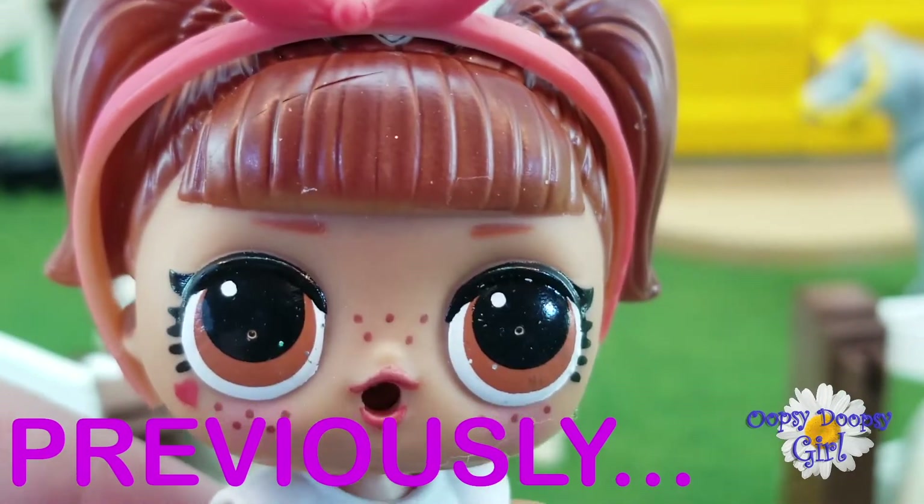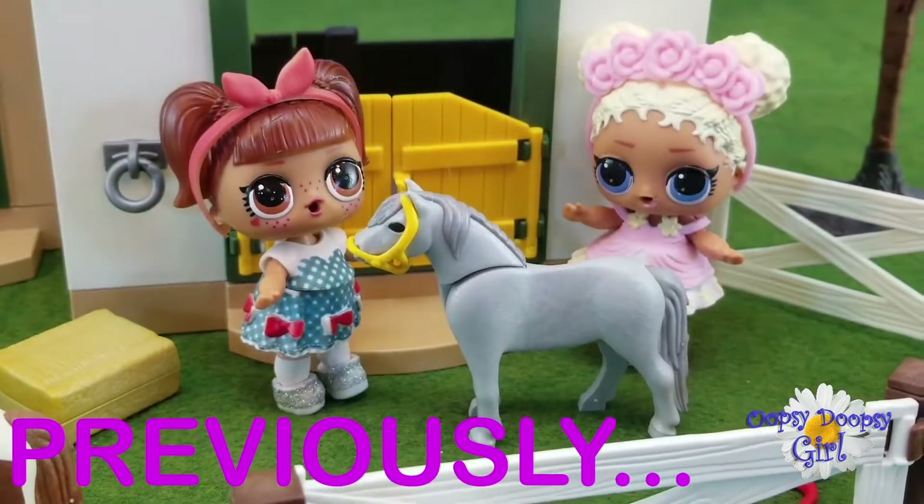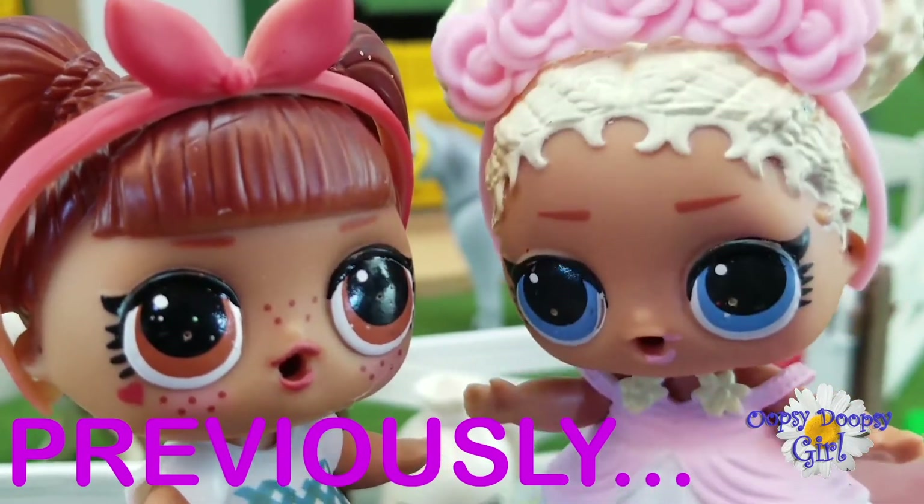I'm so excited for new ponies! I hear the horses coming! Me too!